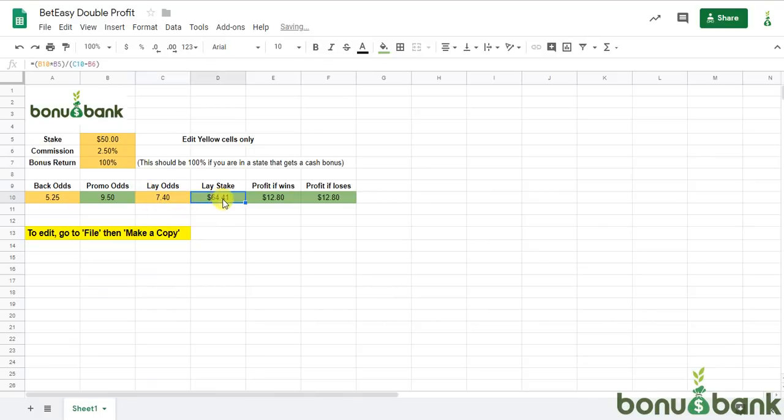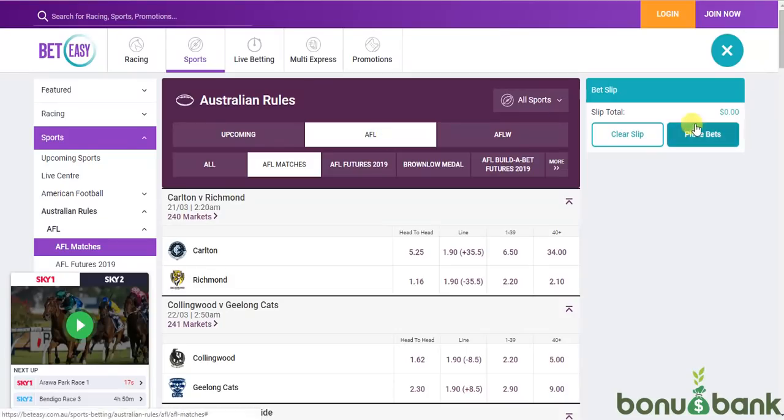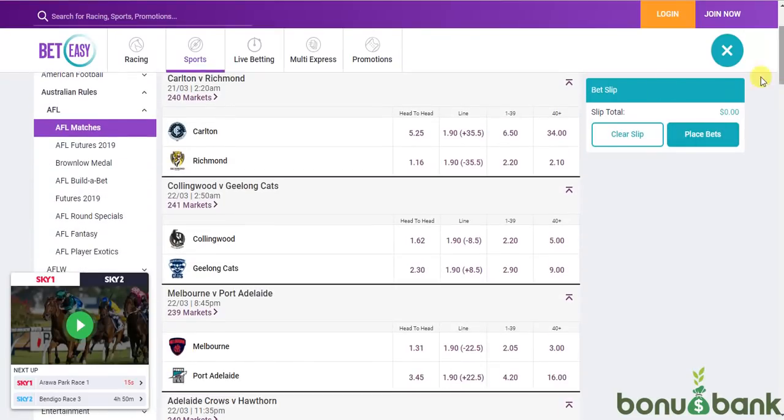It's going to give me a lay stake of $64.41. If I was to lay that amount on Betfair, I would be guaranteed to make $12.80 no matter what happens in the game — it is completely risk-free profit, money for nothing basically. And I did say that you were going to get $20 a game on average. This is actually the lowest amount that you will get from any of the games.